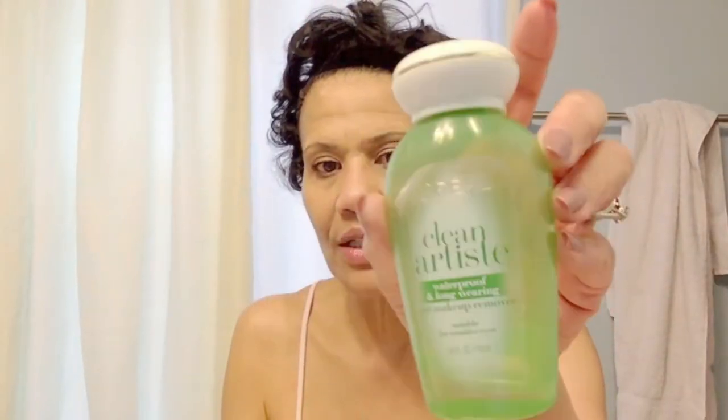The second thing I do is take my eye makeup off. Sometimes I do this first, sometimes I scrub first. This is what I use — it's called Clean Artiste. This is sort of — well, it is — a dupe for the Bifacil by Lancôme, because L'Oréal is owned by Lancôme, and this Clean Artiste in the green bottle is almost exactly the same as Bifacil.